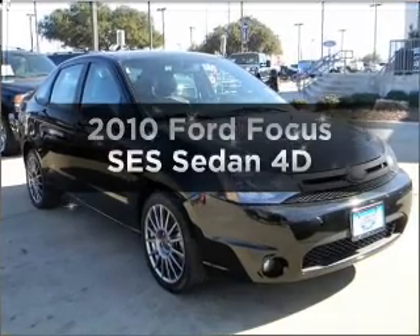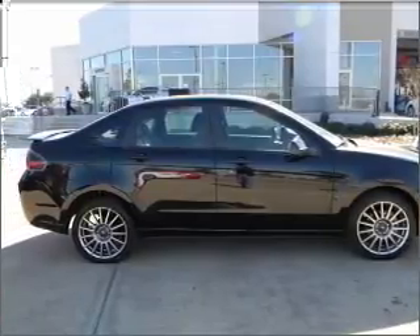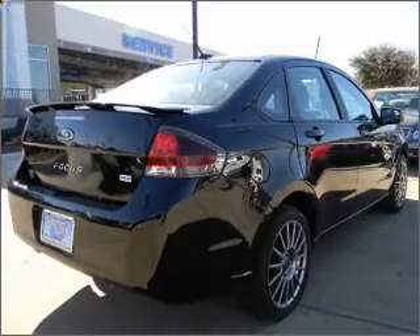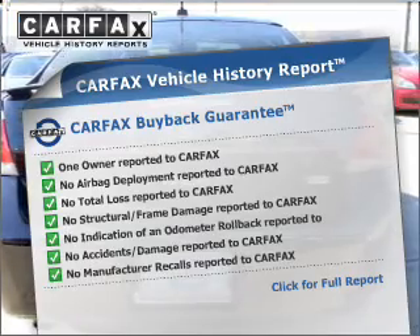Check out this 2010 Ford Focus. This is the set of wheels you've been looking for, with a reliable engine that responds smoothly to its automatic transmission. Brakes safely with the anti-lock braking system. An included Carfax vehicle history report allows you to purchase with confidence and the knowledge that your buy was a smart choice.